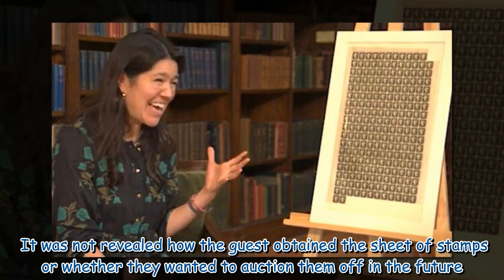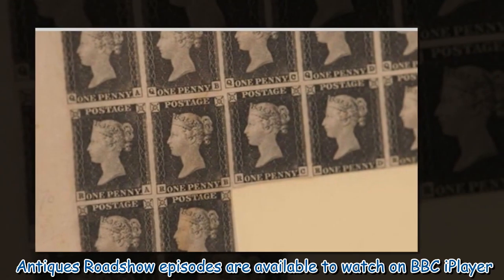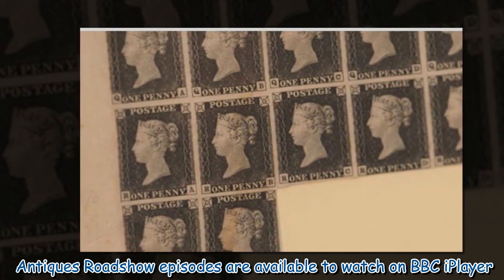It was not revealed how the guest obtained the sheet of stamps or whether they wanted to auction them off in the future. Antiques Roadshow episodes are available to watch on BBC iPlayer.